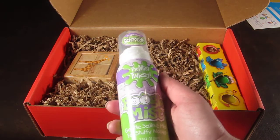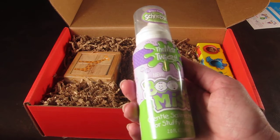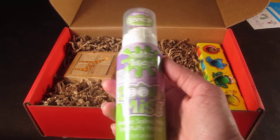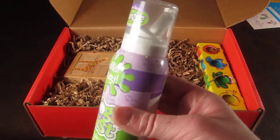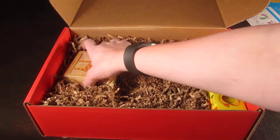Also by Boogie Wipes, this is Boogie Mist — a gentle saline mist for stuffy noses. So I guess this is the month for noses. This retails for about $7. I actually looked at this box already and did the price breakdown.